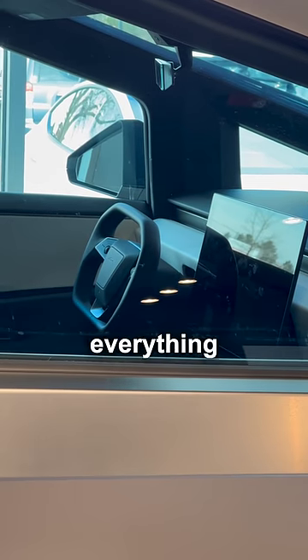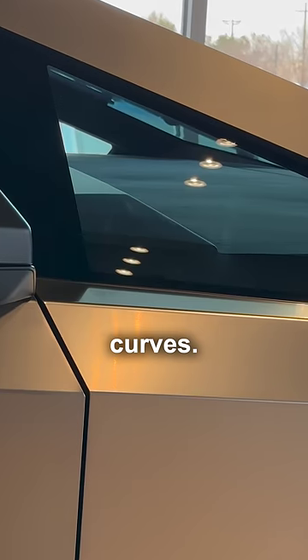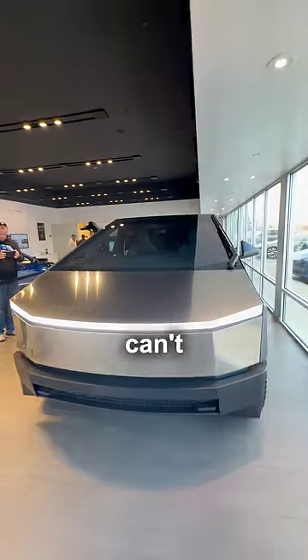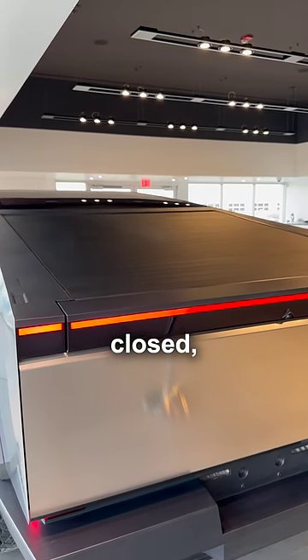Even inside the Cybertruck, everything is straight-lined and polygonal. In the future, they don't like circles or curves. The front dash seems like a huge waste of space, unless you have a good bobblehead collection you want to show off. And if you're wondering why you can't see through the rear window, that's because when the automatic tonneau cover is closed, looking through the rearview mirror is now useless.